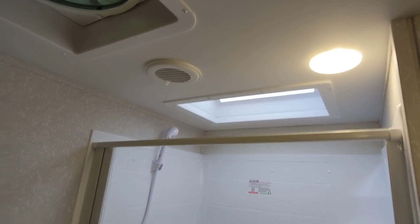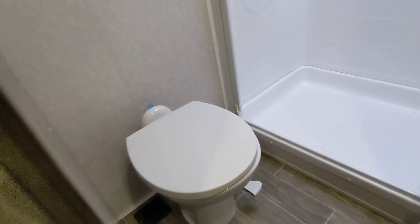And here is the bathroom. It's got a huge shower with a skylight for additional headroom, and you also get a porcelain toilet with Arctic Wolf.